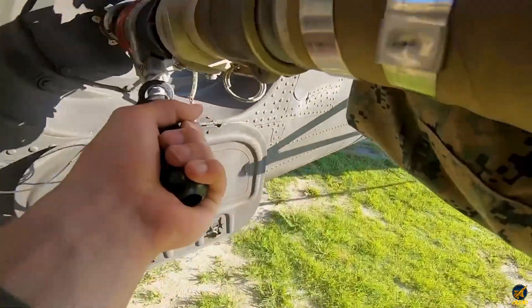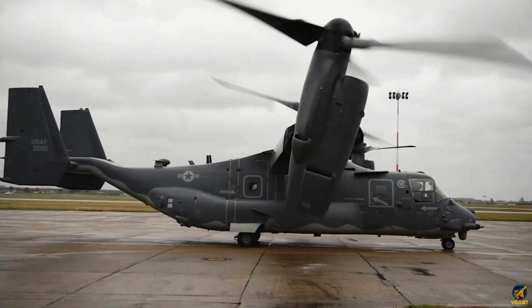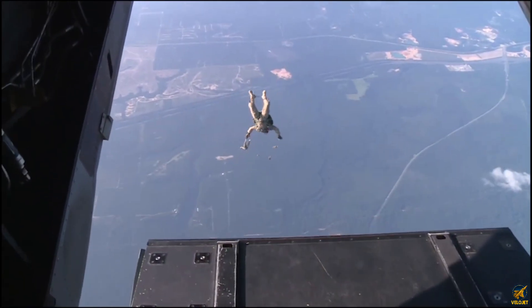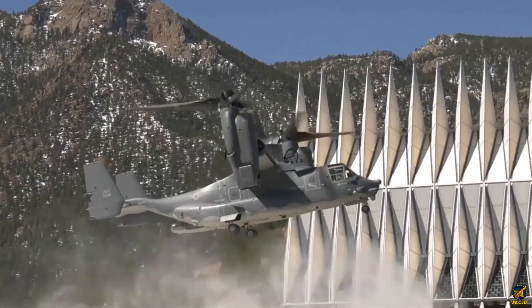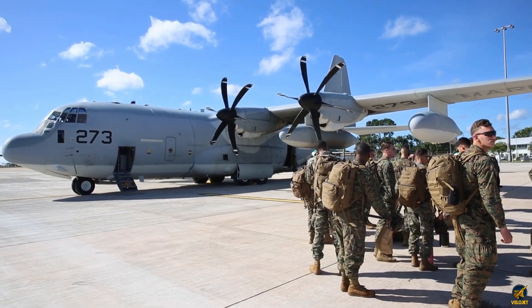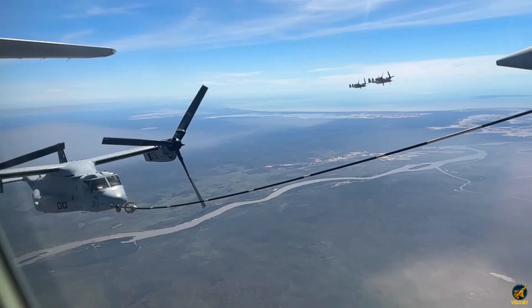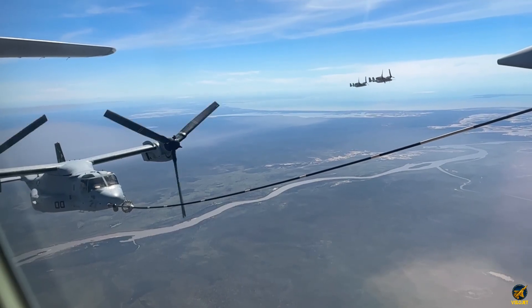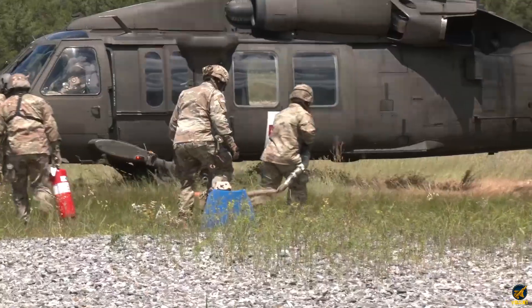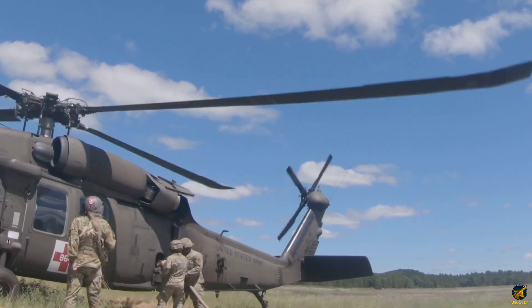They don't wait for infrastructure — they build it. In the most austere, contested, and unpredictable environments, Marines deploy fuel bladders, modular pumps, and tactical logistics units with surgical precision. These aren't backup plans, they're primary strategies. Using C-17s for rapid delivery, LCUs for coastal transport, and ground crews trained to operate under pressure, they create mobile fuel stations that can support rotary wing and fixed wing aircraft without delay.